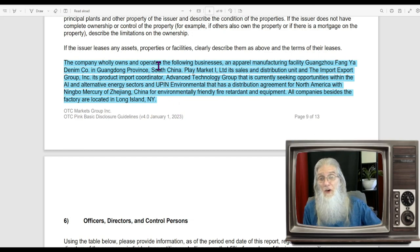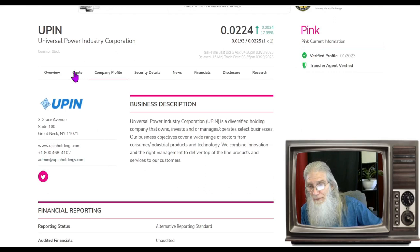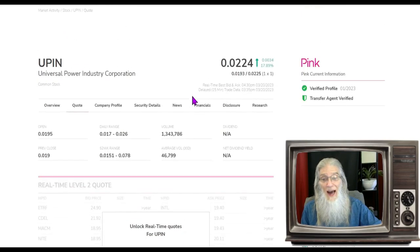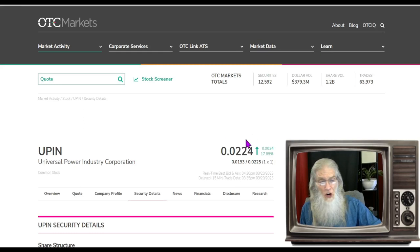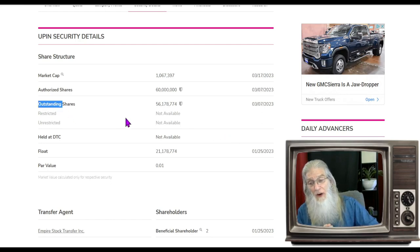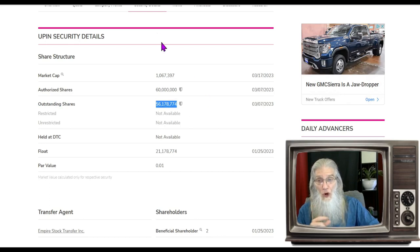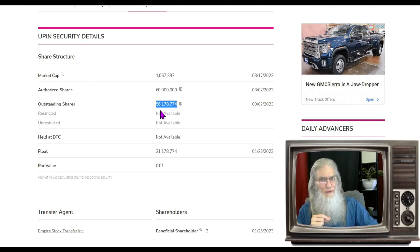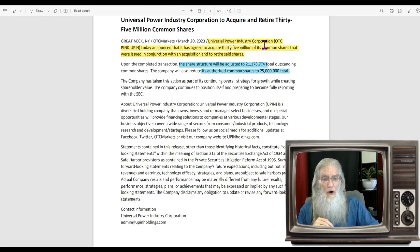What was the relative volume around this company today? Pretty impressive — she jumped from 46,000 to 1.3 million, definitely not under the radar anymore. Now the security details: the outstanding share count is 56 million. The news that came out today told us they are retiring 35 million shares — that's more than half of 56 million.